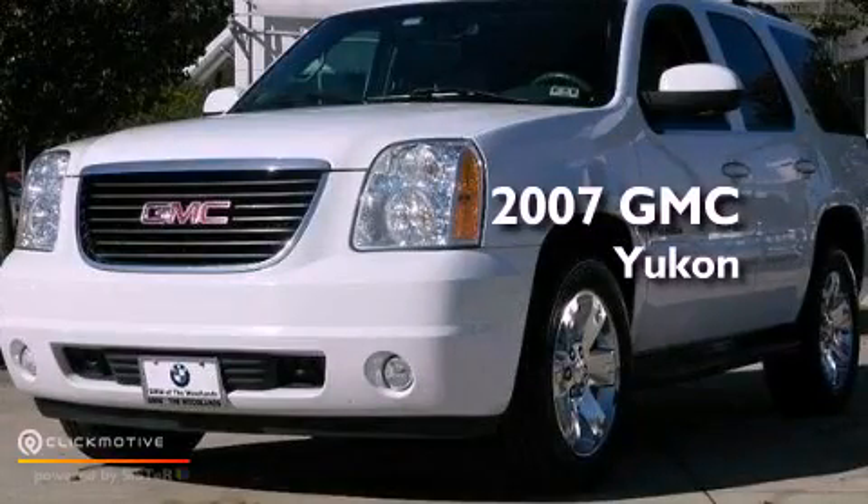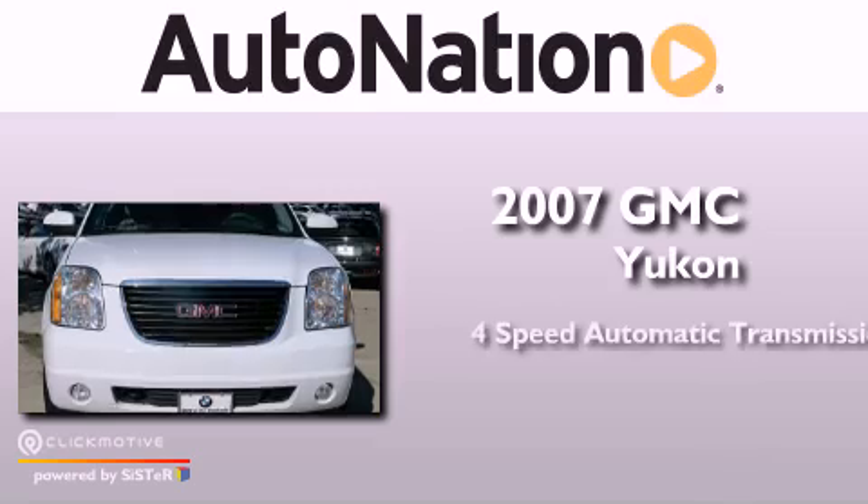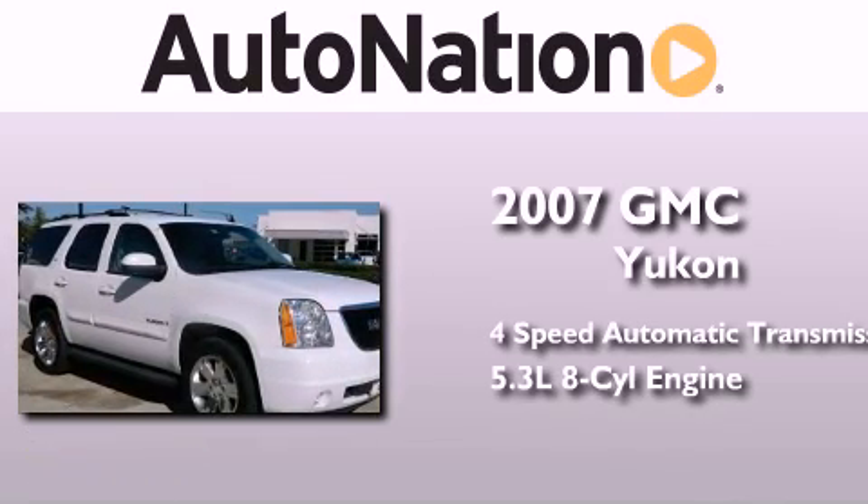This is a 2007 GMC Yukon. This SUV has a four-speed automatic transmission and a 5.3 liter V8.